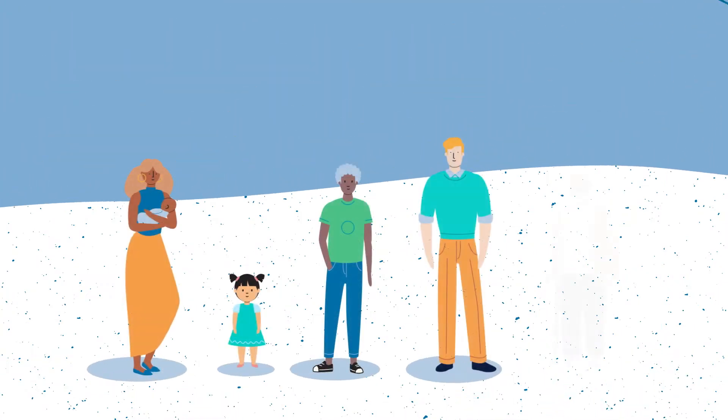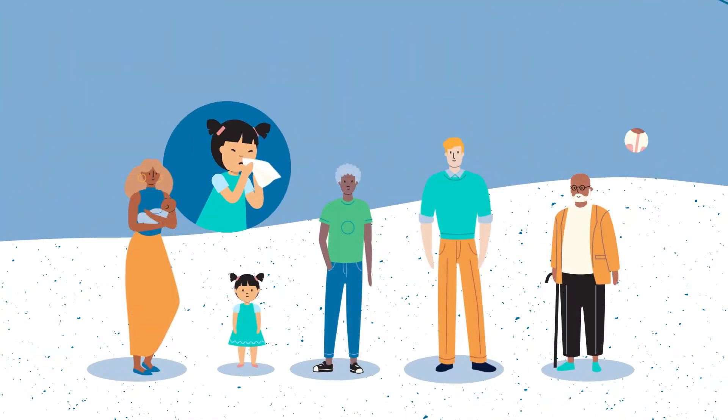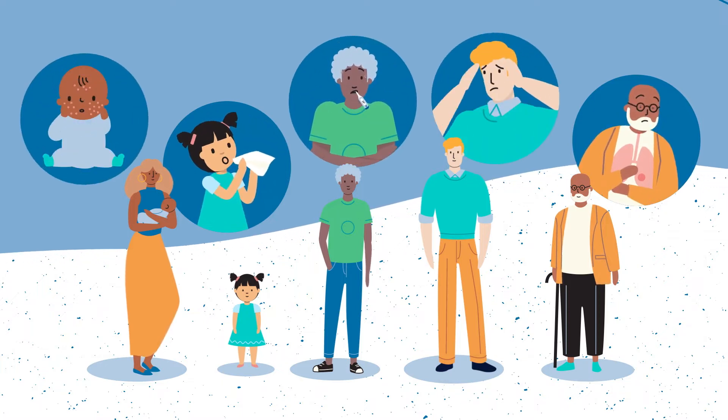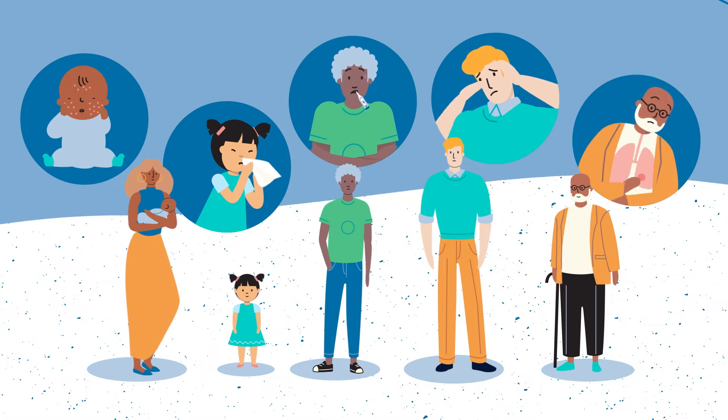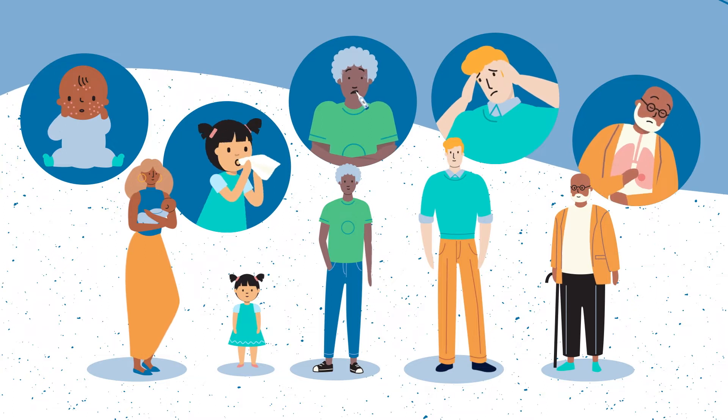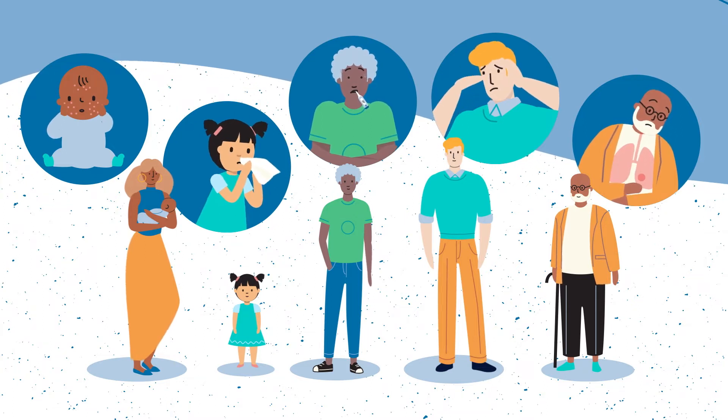Certain symptoms may raise suspicion of a PID. A common example is increased susceptibility to unusually recurrent, persistent or severe infections. These infections often affect the airways, lungs, sinuses, ears, intestines, skin and eyes.